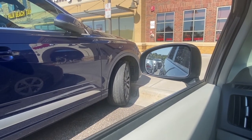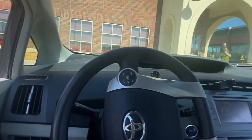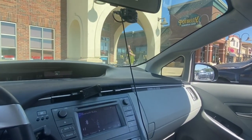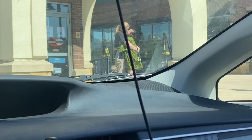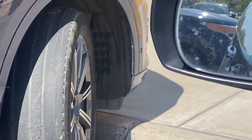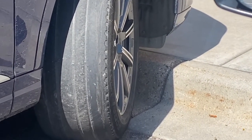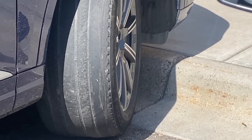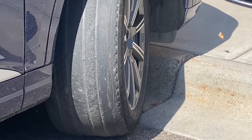I want to show you this. This is the only tire that looks like this. You can literally see the wires. It's so bad. This is deadly, people. If you have this, change your tire.